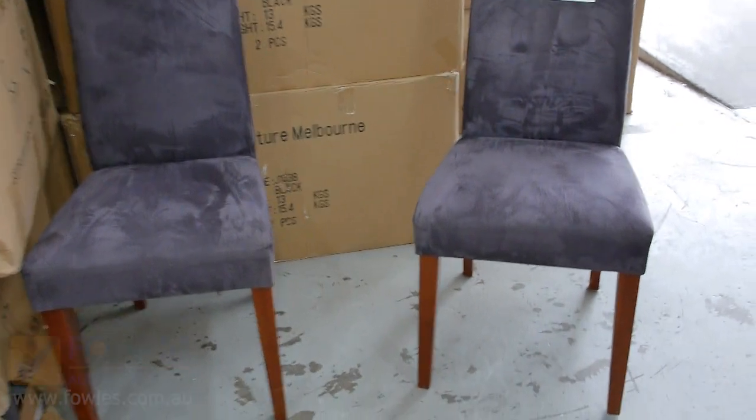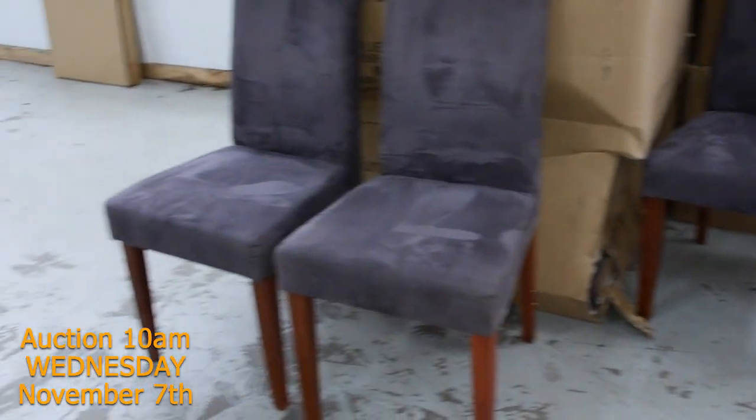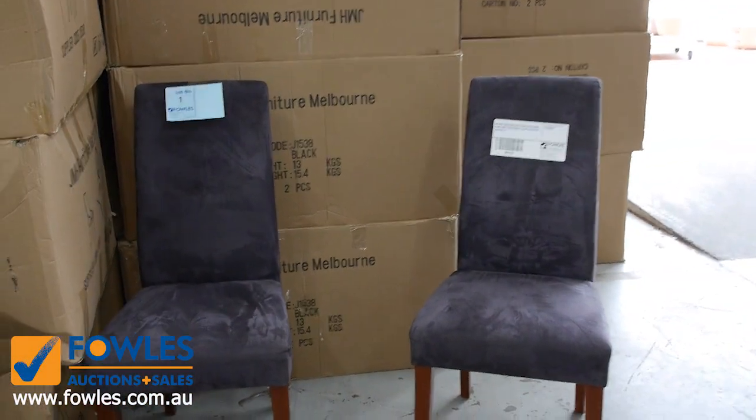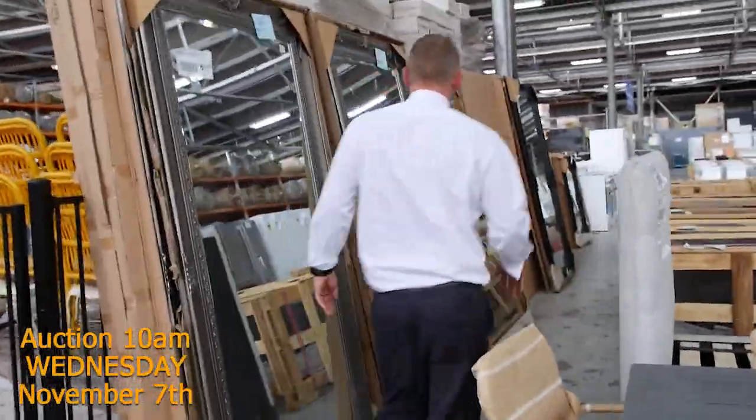We've had a huge delivery of high-back dining chairs, brand new in boxes as you can see there. There are 169 of them. Realistic bidding I reckon is going to be around the $20 mark, so absolutely fantastic. If you need 50, 100, 6 — whatever — they could be really super buying for you.